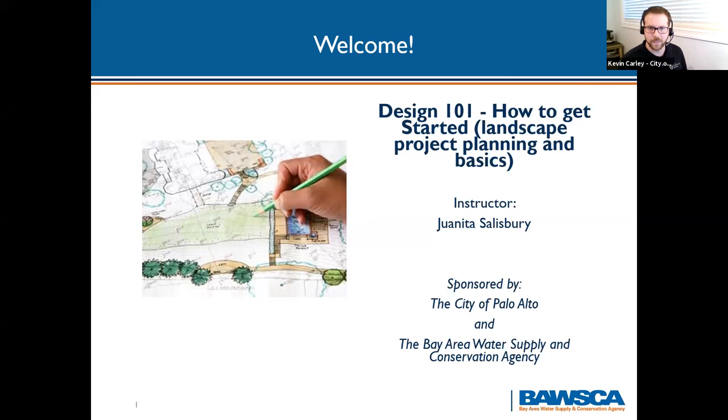We are hosting this in partnership with the Bay Area Water Supply and Conservation Agency. We have a very large registration list, so we're going to try to get started for all those that showed up on time. Today's class is Design 101: How to Get Started. We're going to be covering some principles of re-looking at your landscape and looking for ways to be more water wise. We have Juanita, our wonderful guest speaker, to cover the content today.